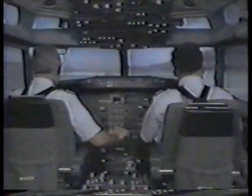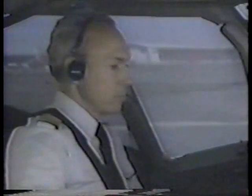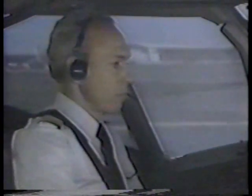Boeing trainer zero one, runway one three right, cleared for takeoff. Roger, Boeing trainer zero one, cleared for takeoff runway one three right. Before takeoff checklist below the line. The crew turns on start switches and transponder. The captain also selects auto throttles on and inboard landing lights at this time. Start switches — on. Transponder — on. Before takeoff checklist complete. Thank you.